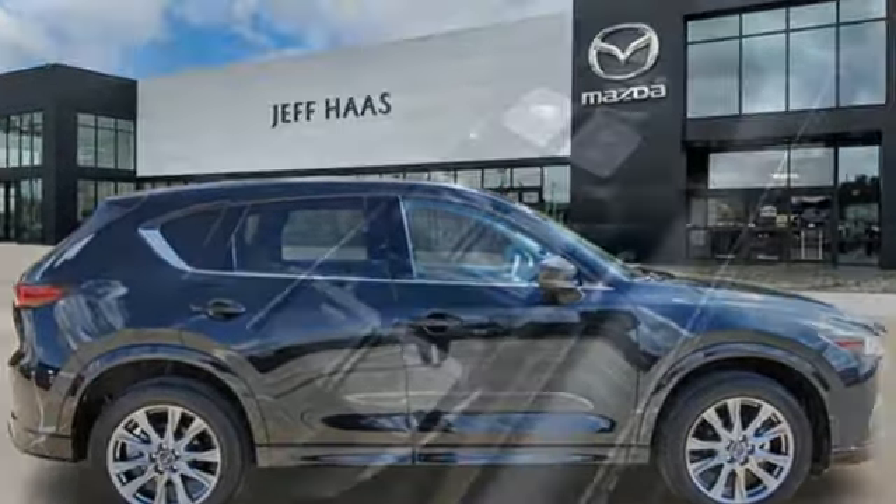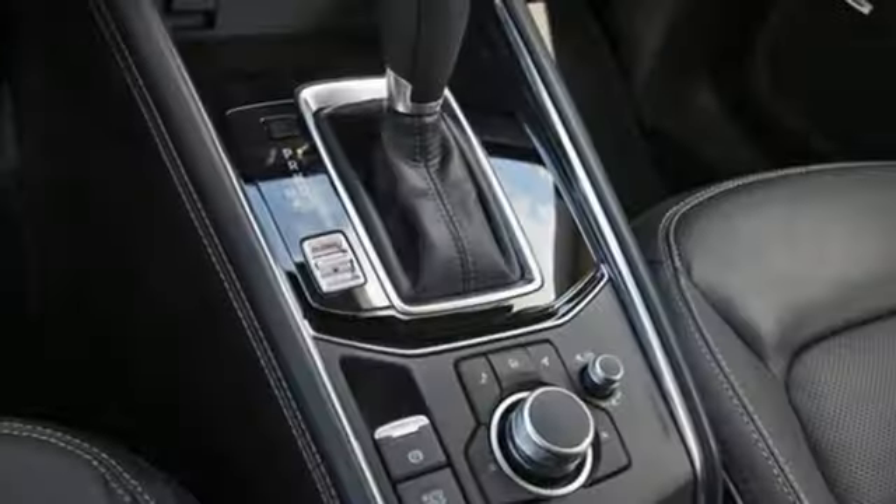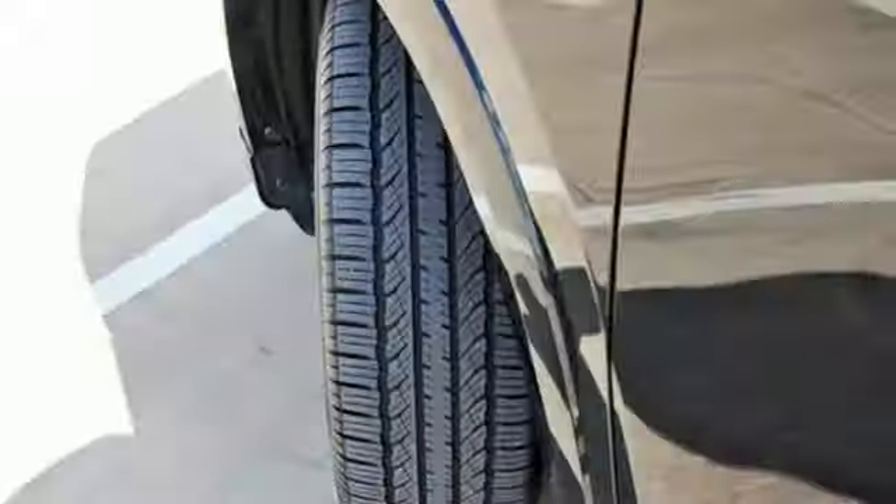Inline four-cylinder engine. Front heated leather bucket seats. Streaming audio. Auto-dimming rear view mirror. Dual zone climate control. Wi-Fi hotspot.